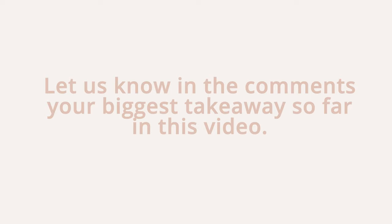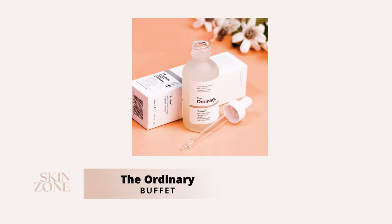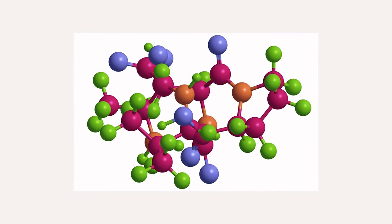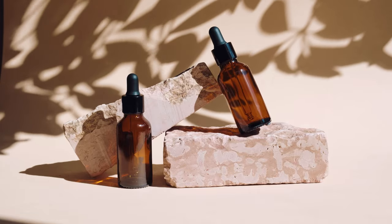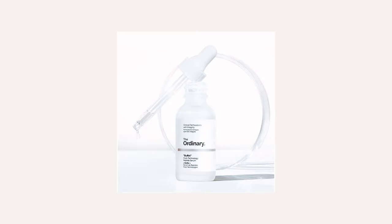Let us know in the comments your biggest takeaway so far. The next skincare product from The Ordinary for aging skin is the Buffet. The Ordinary's Buffet serum is a multi-technology peptide serum targeting multiple signs of aging with ingredients such as peptides, amino acids, and hyaluronic acid. Peptides are proteins that make up the building blocks of the skin, keeping it smooth and firm. As we age, we produce less collagen, responsible for keeping our skin plump. Peptides interact with and stimulate our fibroblast cells to create more quality, stronger collagen — making peptides a powerhouse anti-aging ingredient.